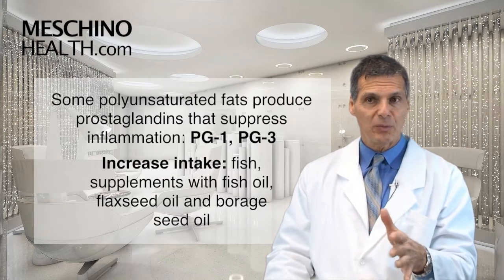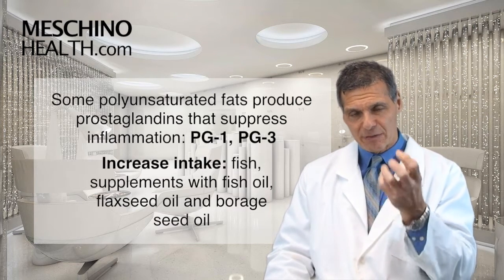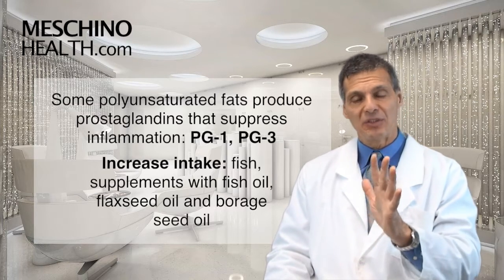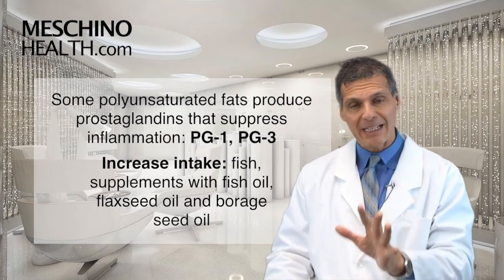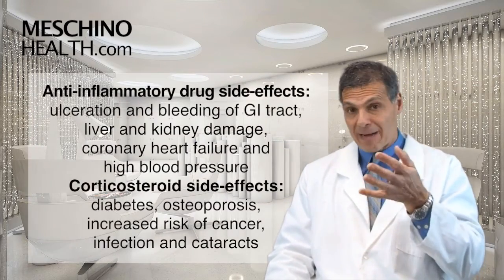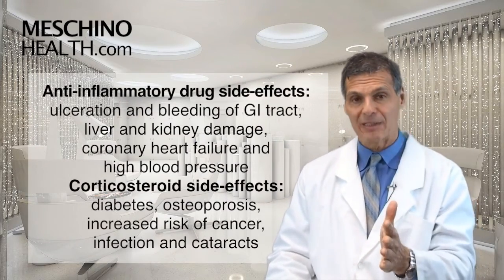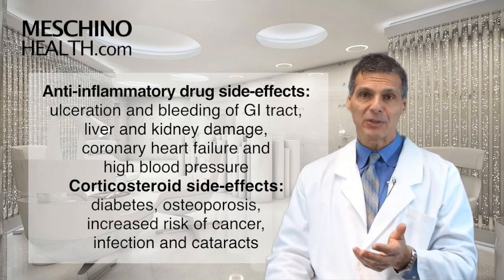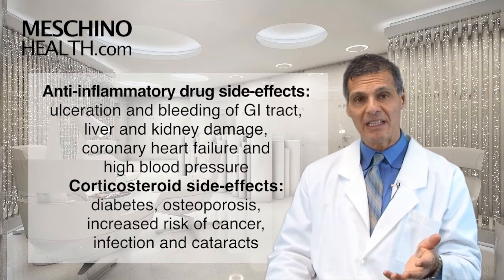When you have fish and a supplement that contains fish oil, flaxseed oil, and borage seed oil each day, that helps to suppress inflammation by inhibiting the production of those prostaglandin hormones. There are drugs that are anti-inflammatories that block the production of the pro-inflammatory prostaglandins, but those anti-inflammatory drugs come with side effects if you take too many of them.